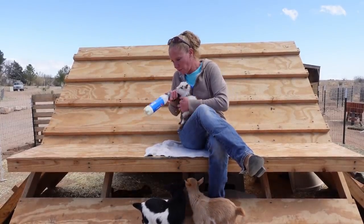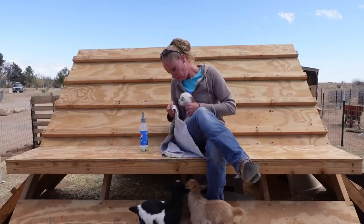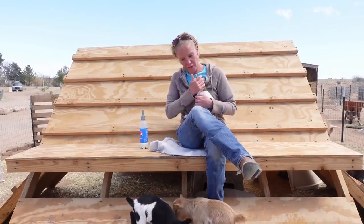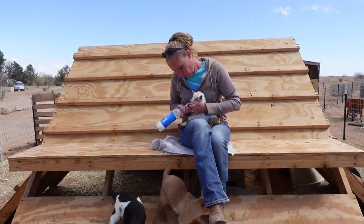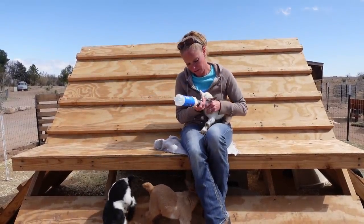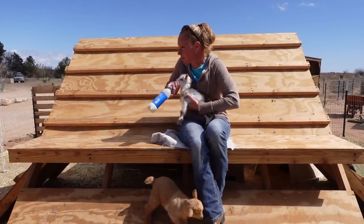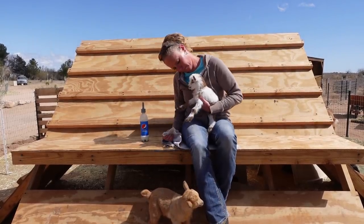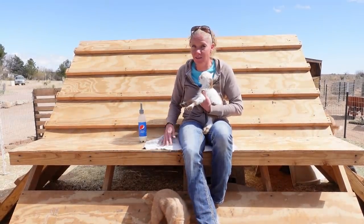Even like this, they're getting some down their throat. You just keep trying and trying. Eventually she will latch on — she did latch on, you guys saw that, just not very aggressively like I would like. Throughout the day I'll just continually keep trying to feed her. She's a stubborn one, so I'll try again in a little while and just continue to keep trying.